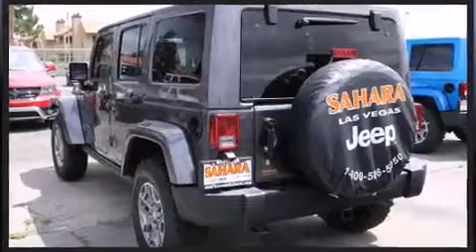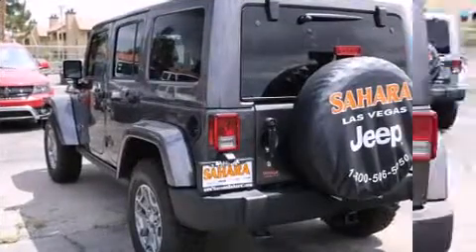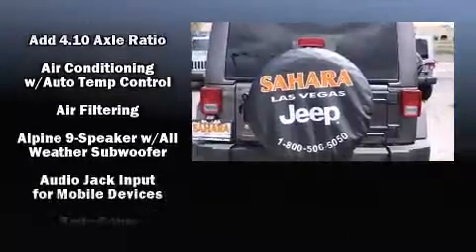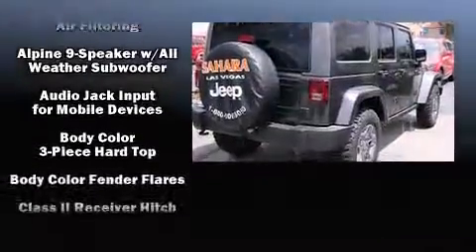Jeep prioritized comfort and style by including a tachometer, an automatic dimming rearview mirror, front fog lights, skid plates, and one-touch window functionality.